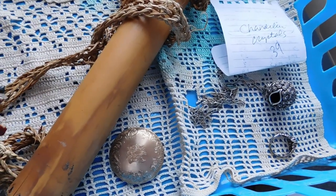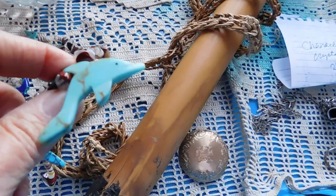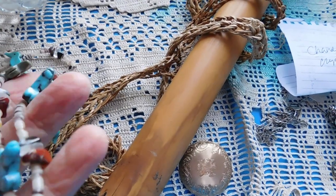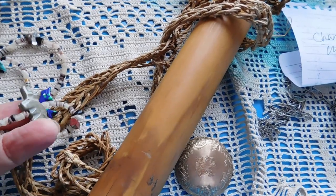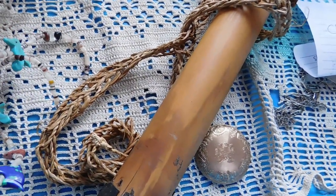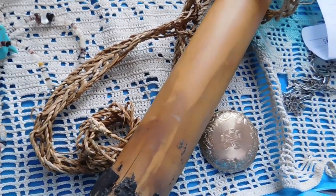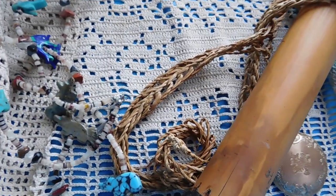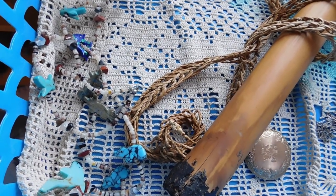I listed a Zuni fetish necklace. It's got a porpoise and a bunch of cute little animal fetishes — we've got bears, anteaters, I love the anteaters, they're so cute. There's also some little hummingbirds and really cute animals. I'm not sure what the gray-green stripy stone is. I listed that for $85.